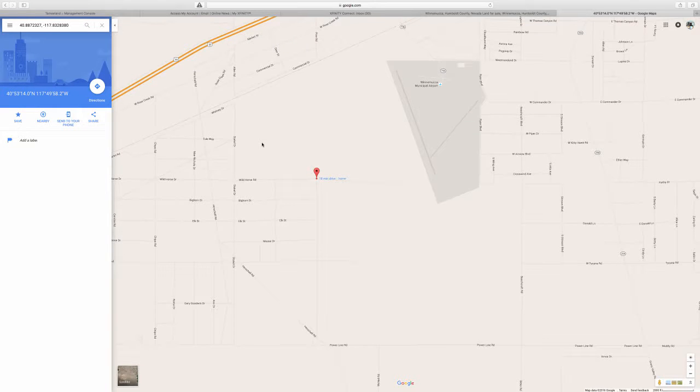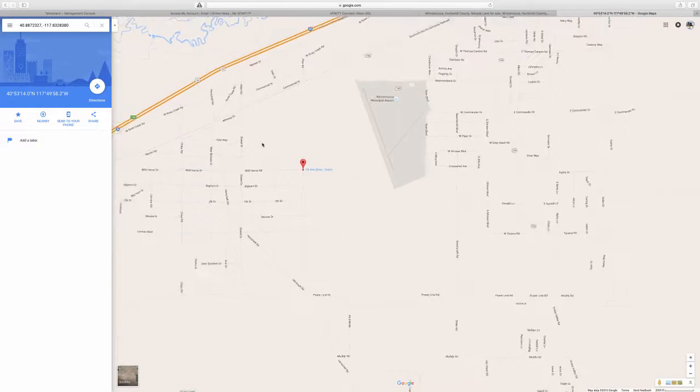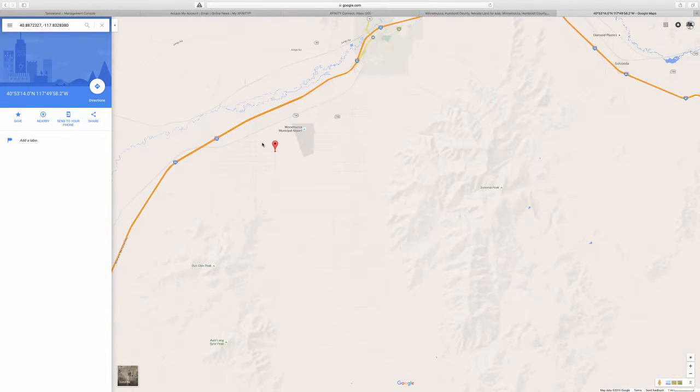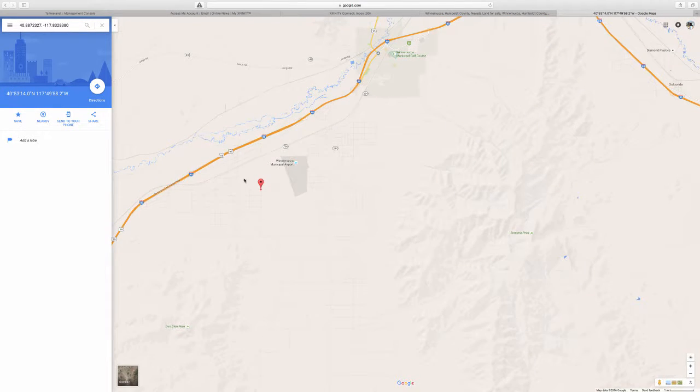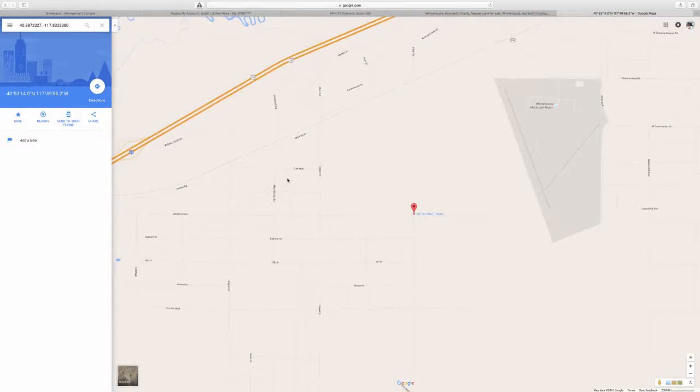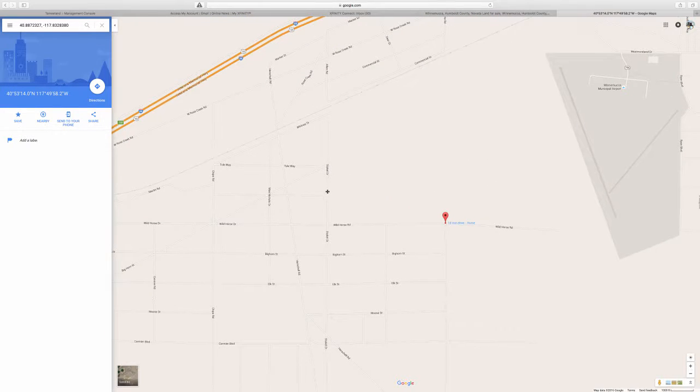Hello, thank you for visiting Tami Land. Here's another parcel for sale — an 80-acre parcel very close to downtown Winnemucca, Nevada. It's two parcels together with road access on Wild Horse Road.